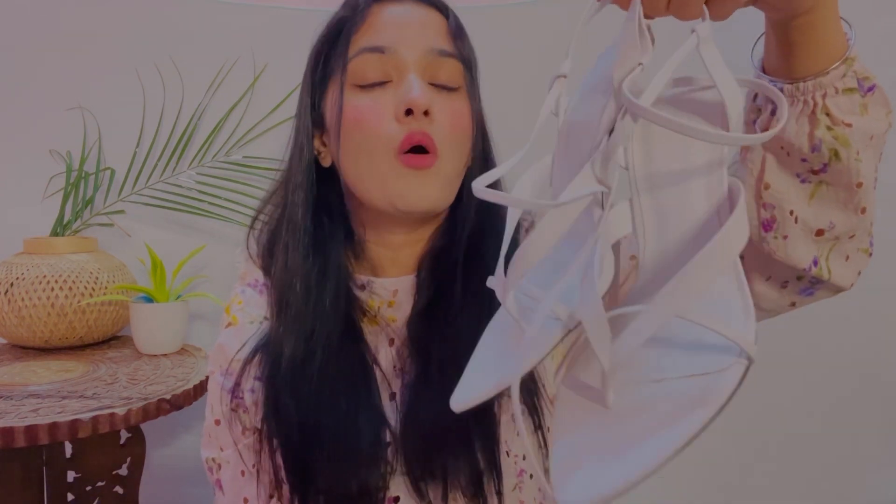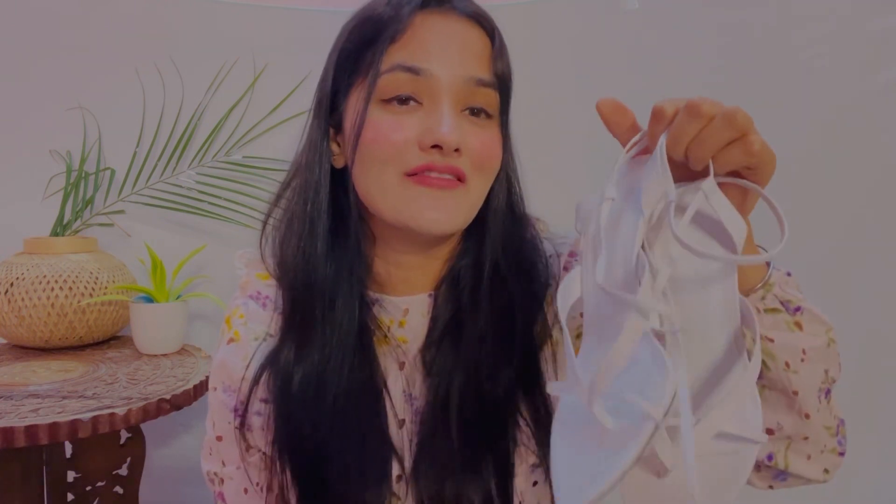Now let's talk about H&M heels, which I got at half rates. Zara's heels rarely go below Rs.3,000, so sometimes you get lucky with a discount, but shoes, footwear, and bags are a bit expensive at Zara. At H&M you get everything at reasonable prices. So let's talk about H&M heel number 1 — if you follow me on Instagram you may have already seen these heels.